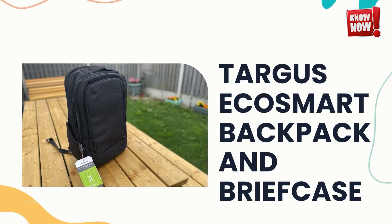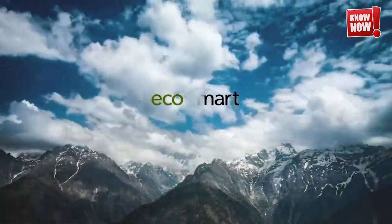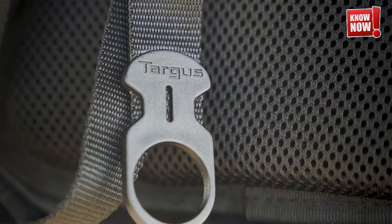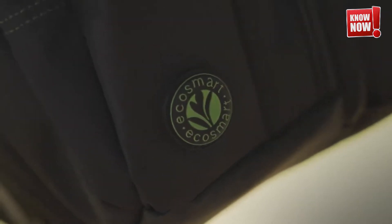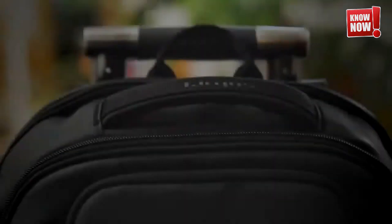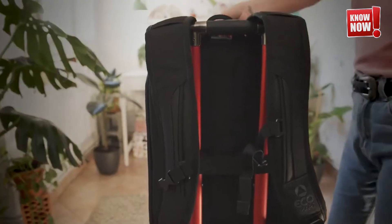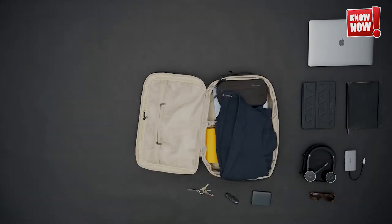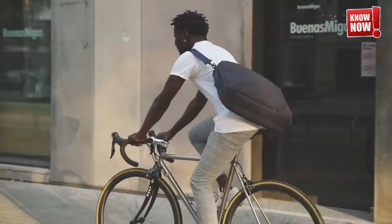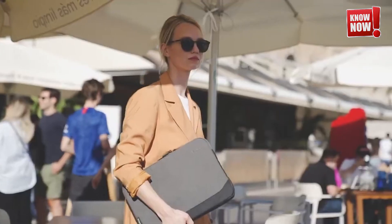Targus EcoSmart Backpack and Briefcase. Embrace sustainability and help protect our oceans by choosing these eco-friendly accessories crafted from plastic that was destined for the ocean and other recycled materials. Make a positive impact on the environment with every purchase.